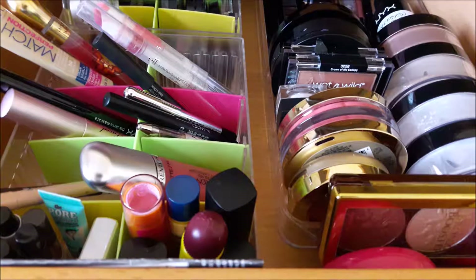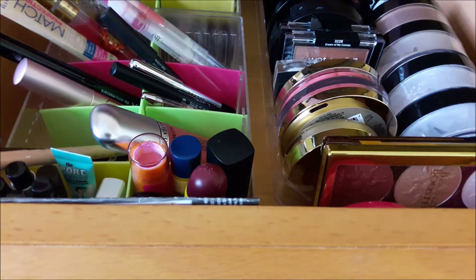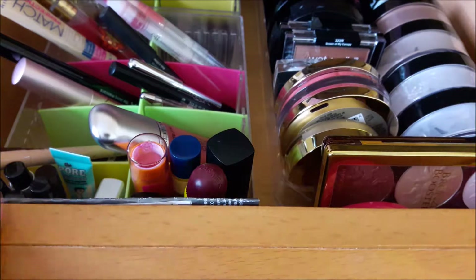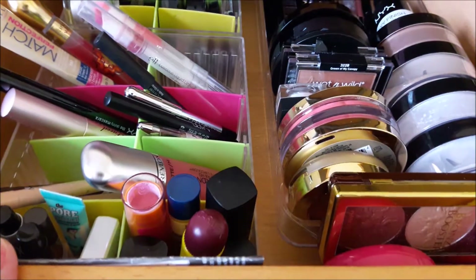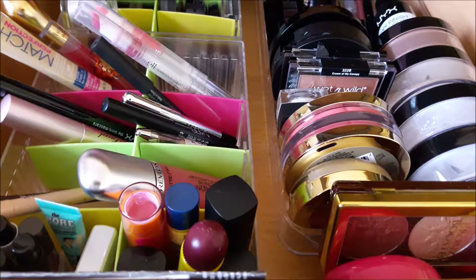Hi guys, welcome to my channel. Today's video is a look into my everyday makeup drawer for the month of August. An everyday makeup drawer is basically a drawer I've filled with makeup from my collection — products I've kind of forgotten about or want to use up, as well as new products I've purchased or recently received to review for you guys.